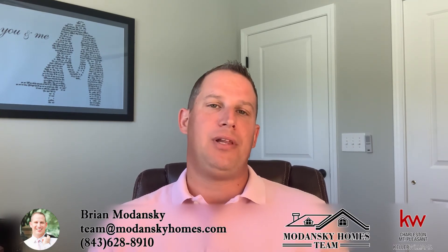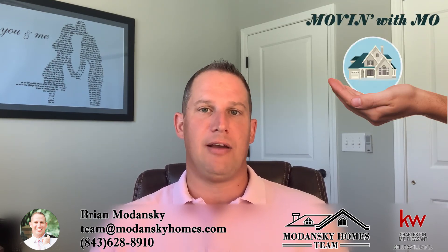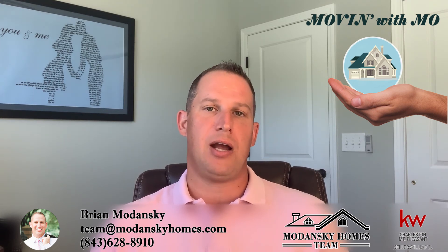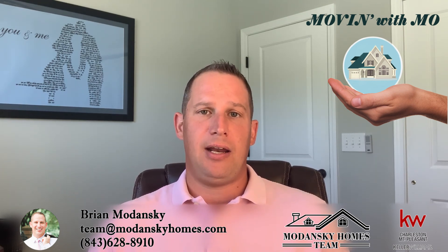If you're not sure about some of the rules and you're looking in a neighborhood and need someone to review the covenants and restrictions for you, please feel free to give me a call at 843-628-8910. I'd love to sit down, talk with you, and go over all the different neighborhoods in the area. Don't forget to subscribe to my channel in the link below, and thank you everybody for sitting in — have a great day.